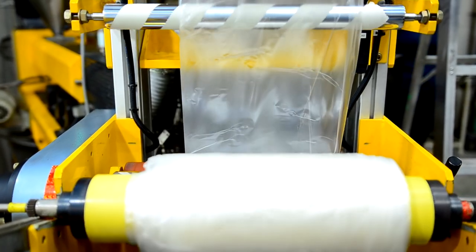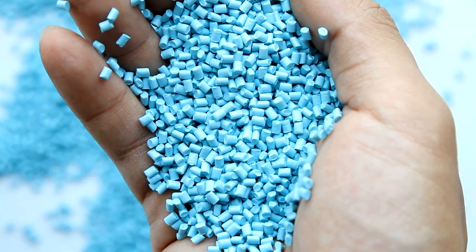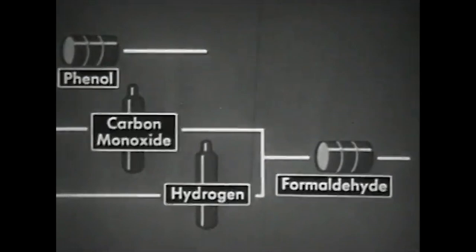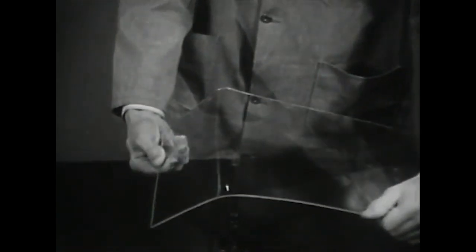Still, running experiments to help preserve museum objects can be tricky. Over the decades, modern plastic manufacturers have switched up their recipes for making polymers, now adding ingredients such as stabilizers and flame retardants. Old plastics didn't contain those ingredients, so conservators who want to save older polymers need to make historically accurate versions to test out their conservation methods.